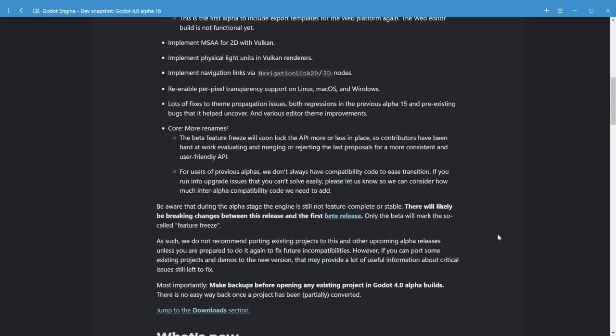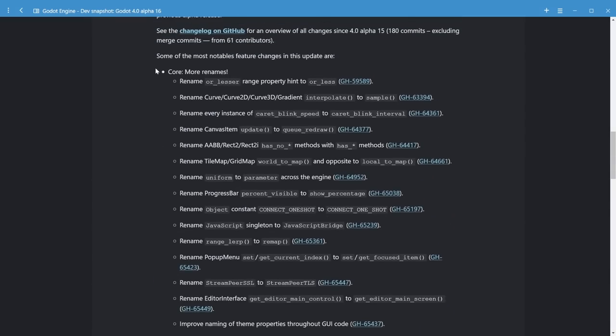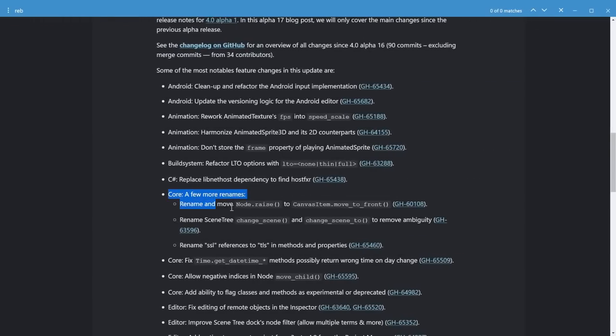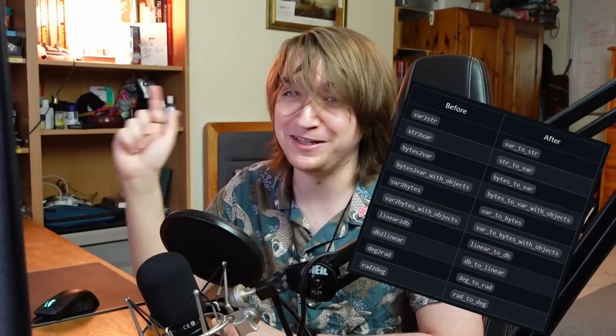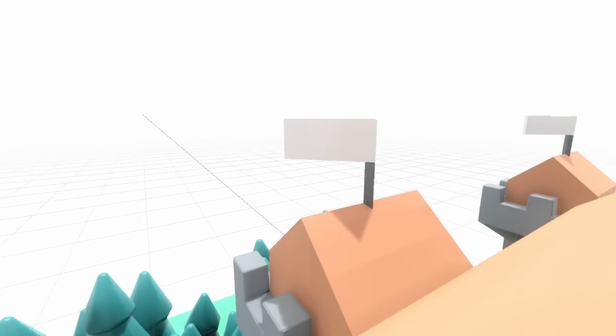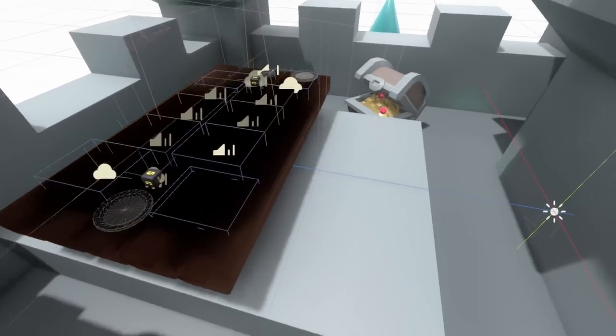The last couple of alpha versions have been focusing on this greatly, with an aggressive number of renames every time to get closer to final preferred naming schemes — I'm looking at you, linear2db and anything else with a '2' in its name. The long and short of it is: when you download the Godot 4 beta, it contains everything the final release will have, and all future focus is going to be primarily on stability.